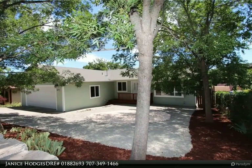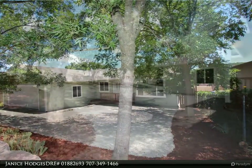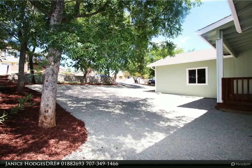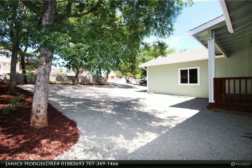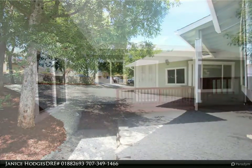Gorgeous, meticulously maintained home located in the heart of Kelseyville in the long sought-after Clear Lake Riviera. This 1,300 square foot, three-bedroom, two-bath home has been well cared for and is completely turnkey, ready for move-in.